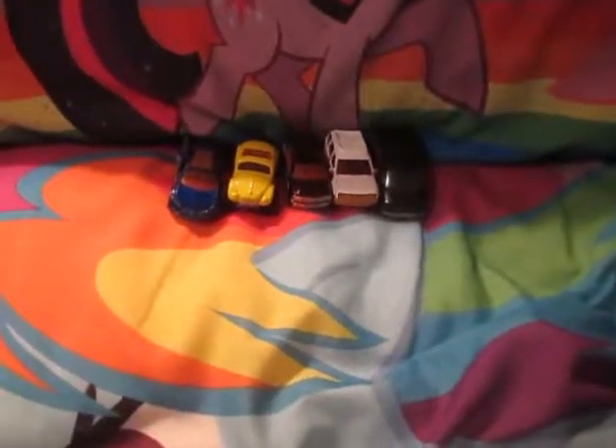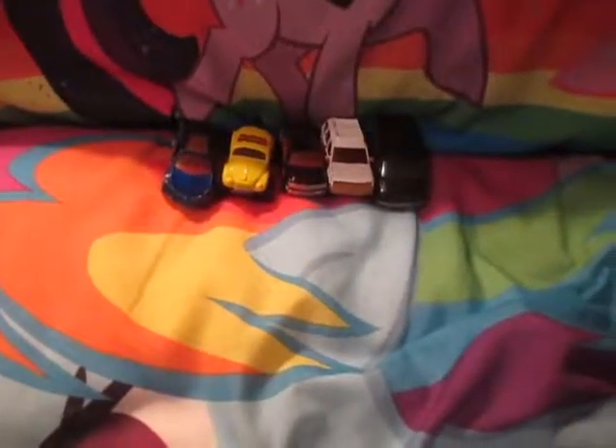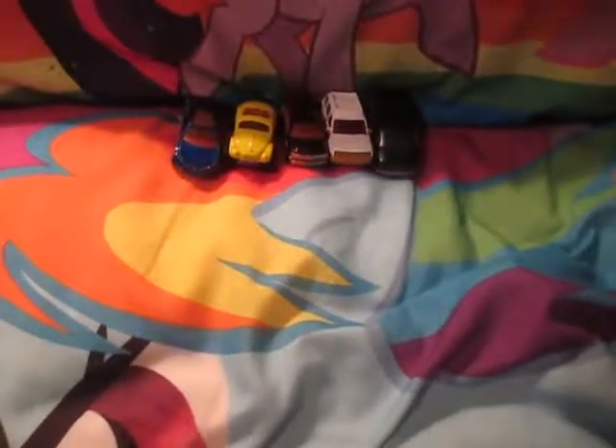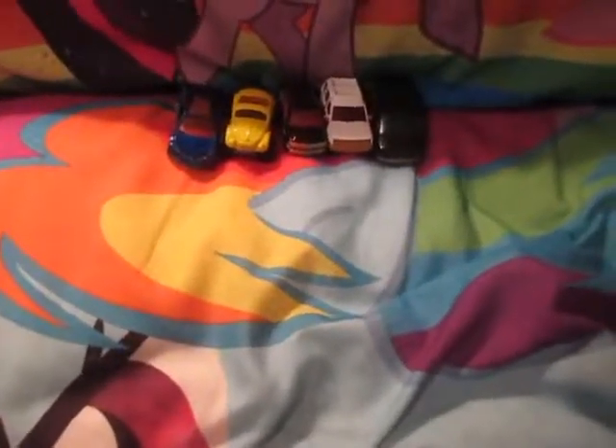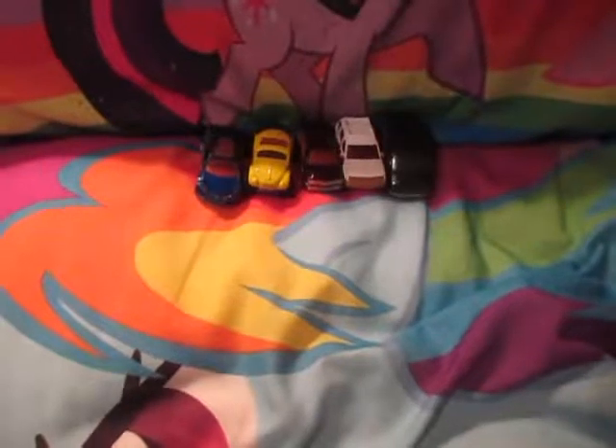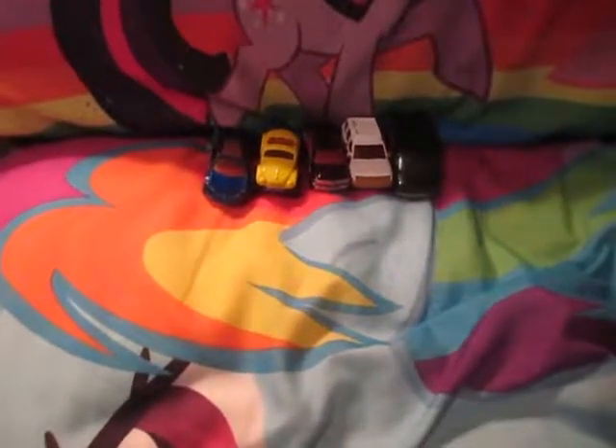Hi guys, GameMachelyHedgehog here, and today I'll be reviewing my Sonic X Matchbox diecast cars. Now, I'm selling these on eBay because I'm no longer fond of them, and I'm not really into collecting the little cars of Sonic. But if you are a diehard Sonic fan and want to collect every piece of Sonic merch, then these items are for you!